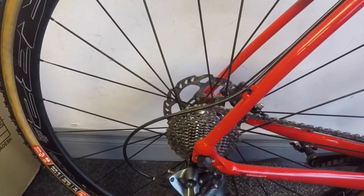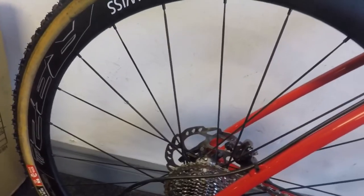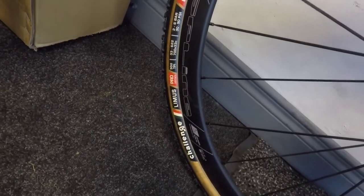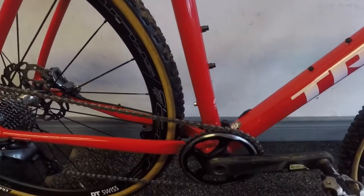160mm discs, hydraulic front and back. The only changes made to this bike are the DT Swiss wheel upgrade, which are quite nice, and Challenge Limus clincher tires in 33mm, a Bontrager carbon seatpost and seat. The carbon seatpost takes out a bit of vibration for a smoother ride.